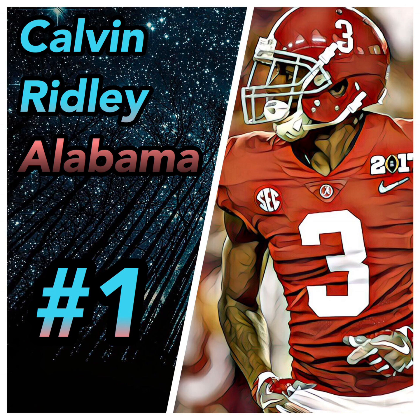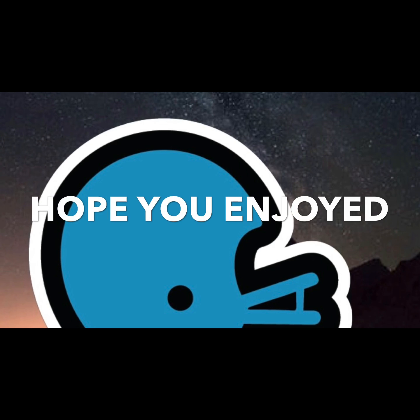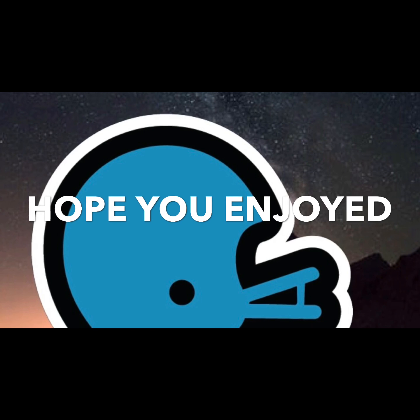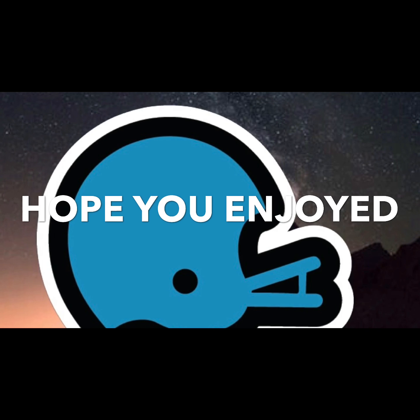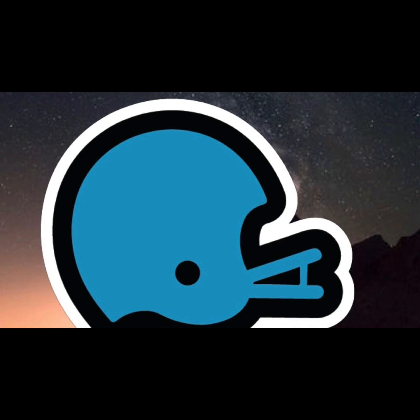That's my list — hope you agree, or maybe disagree. Let me know in the comments if you disagree. Also, while I'm making this video the Browns are making tons of trades right now — tell me if you want me to make a video about that. That's the Sports Fanatic video, signing out. Hope you like the video — like it, subscribe, and share with everyone you know. Thank you everybody.